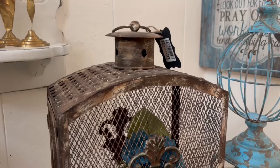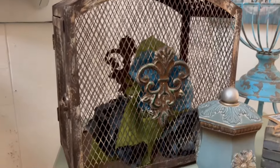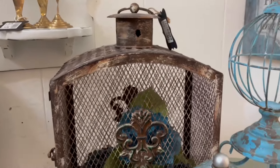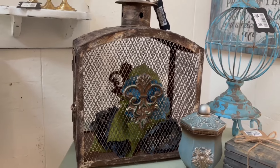The other piece I took to my booth before I did the video. It is a birdcage and this is really pretty. Again, this was from somebody in the neighborhood just giving it away, so I have it for sale in my booth.